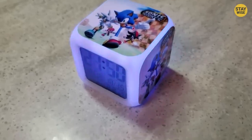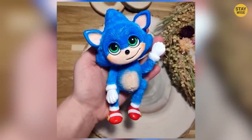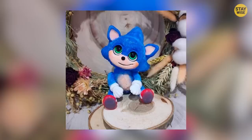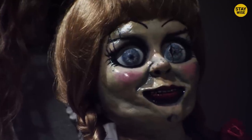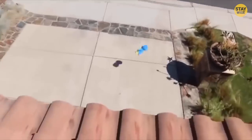Starting out, things get even weirder — keep watching until the end. Number 3: Clay Plush Toy. Now this is one that looks both weird and creepy. Look at those eyes — it feels like they could jump out at any minute. Do you think this toy can run as fast as Sonic can? I don't think so. I bet no kid would ever hug this plush toy.